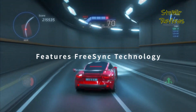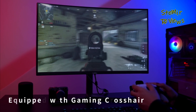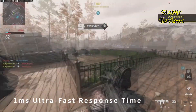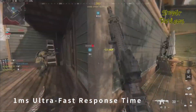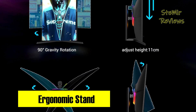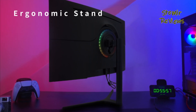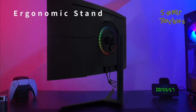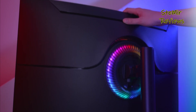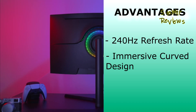Dive into a world of vivid details with QHD resolution supported by a broad 99% sRGB color gamut for precise and lifelike color reproduction. HDR10 technology elevates visual richness, expanding the dynamic range and intensifying contrasts with a high 3000:1 contrast ratio, making scenes visually stunning for both work and gaming. Built-in 3W x2 speakers deliver clear and powerful audio, completing this multimedia experience.